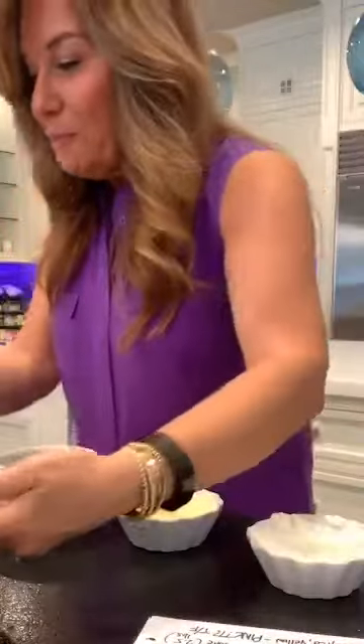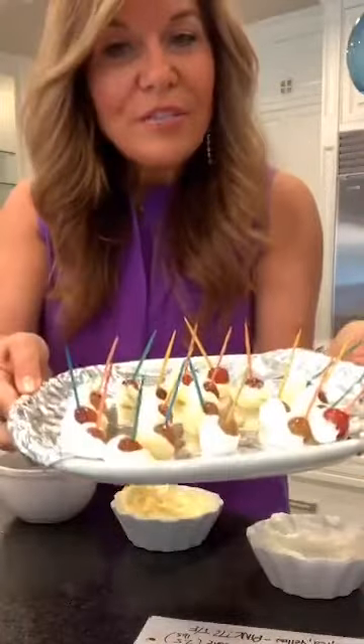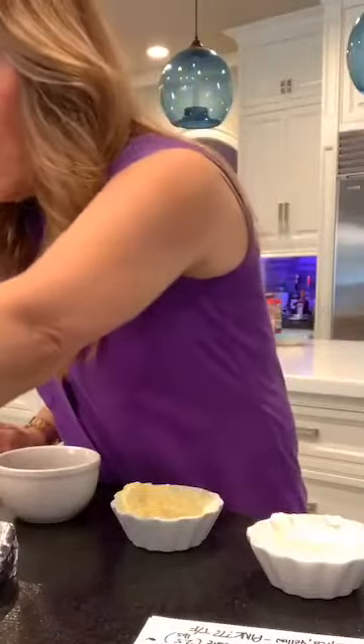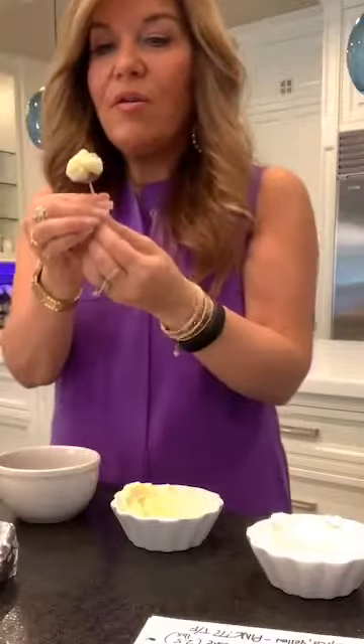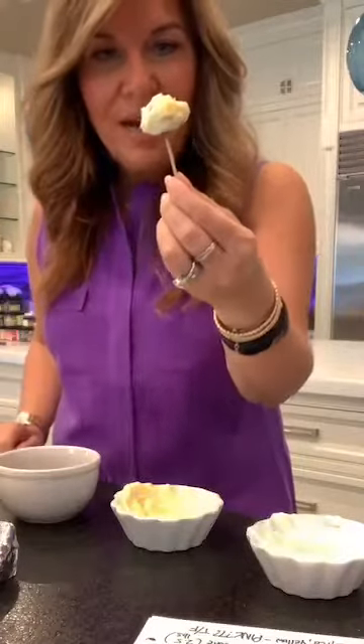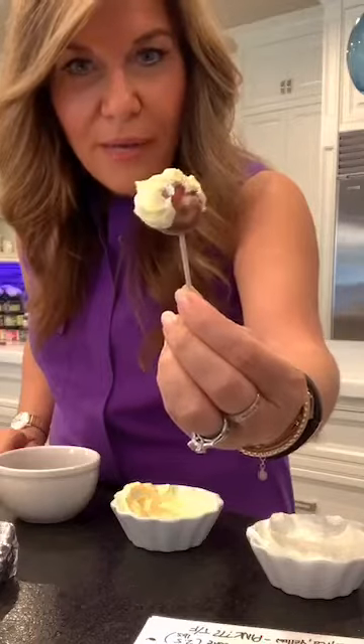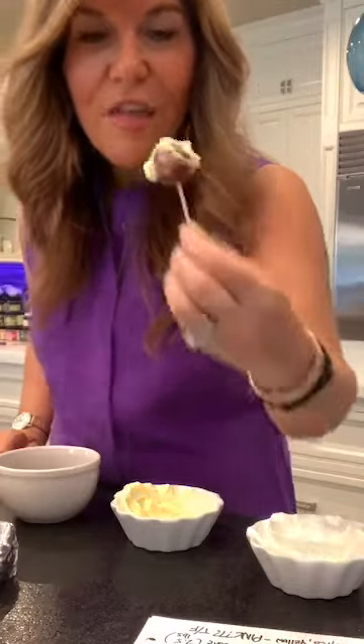I'm going to take this, put it in the freezer, and let it sit for an hour to two hours, and then I'll have grapesicles. The pineapple ones are amazing. This one looks like someone with a big yellow blonde wig — there's like a face on that one. The pineapple with the grape is my favorite flavor combination. It's really, really good.